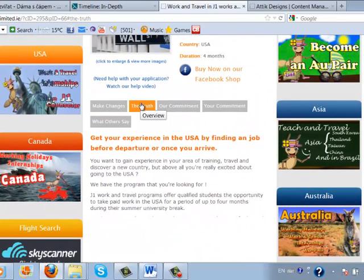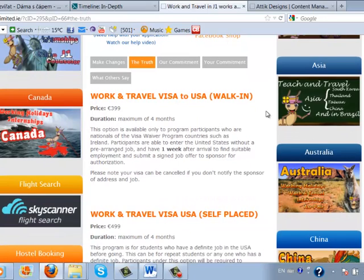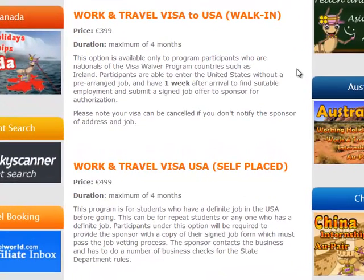This is quite like an introduction. Then there is a 'Truth' statement which informs you about the basic facts you really need to know if you want to take part in these programs. There are basically two programs presented. The first one is walk-in, and the duration is maximum four months. The truth is that in this program you go to the US without any job pre-arranged, and once you get there you have seven days to find a suitable job.